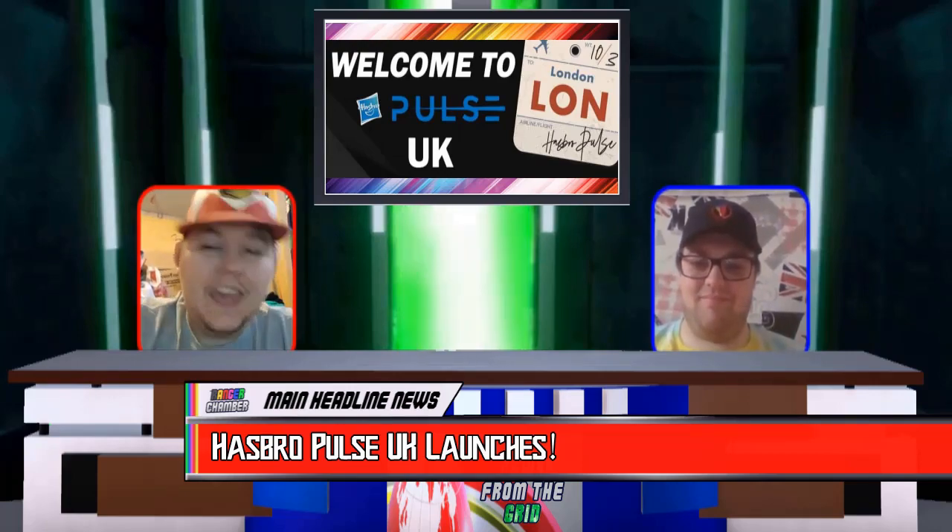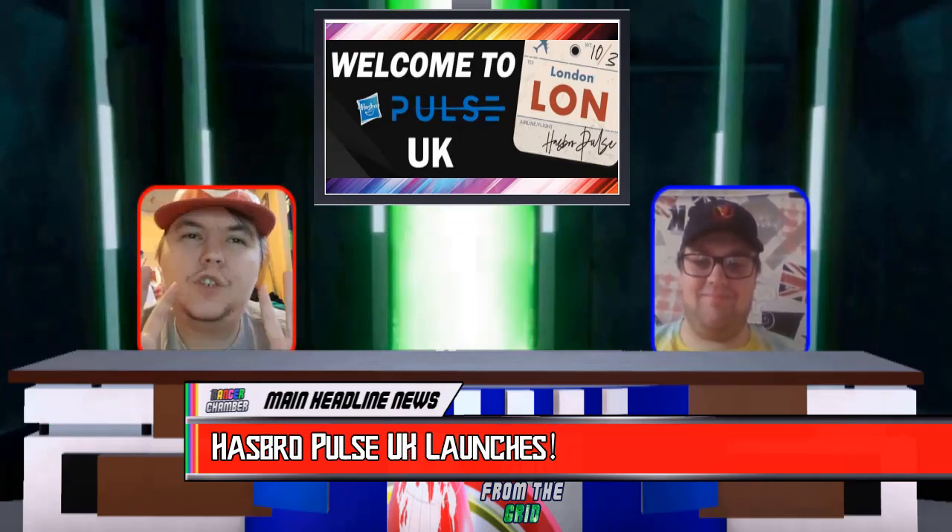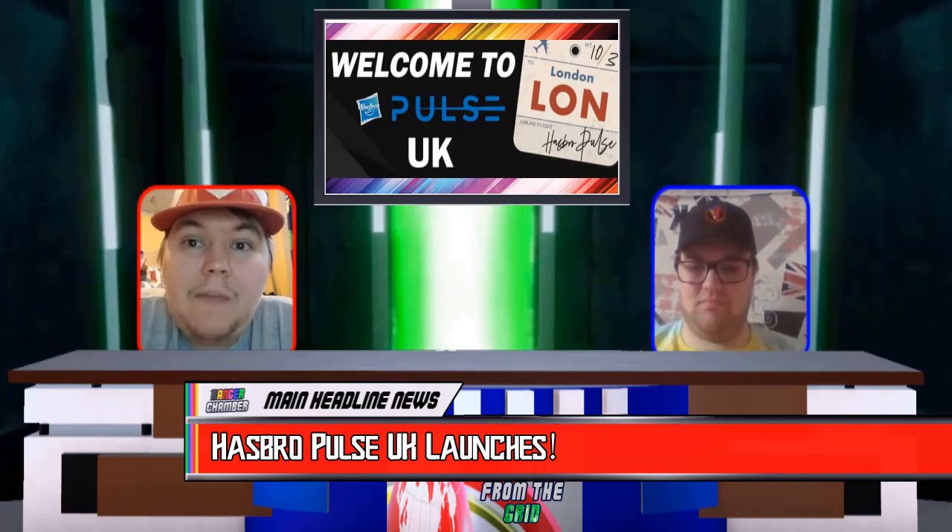So UK fans, we have got a Hasbro Pulse and it is very, very exciting. On Wednesday this week, Hasbro Pulse launched its UK Pulse website, where fans of the United Kingdom can order premium products from many lines from Hasbro, including the Power Rangers Lightning Collection. Last month on the 25th of February, during the Hasbro Pulse investor event, it was announced that Hasbro Pulse would be launching in the UK later this year. But fans would never have anticipated that the launch was to be on the 10th of March at 6pm this week.